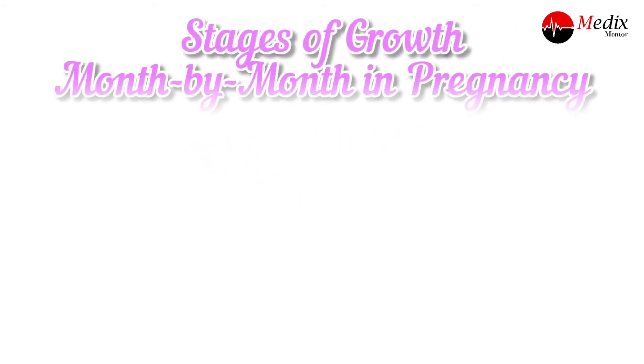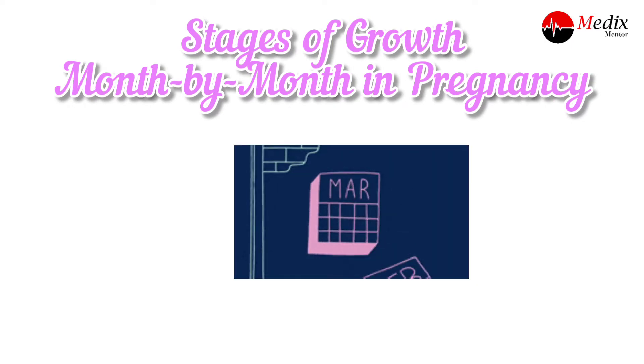Welcome back to MedX Mentor. I'm Mohamad Sabir, and today we will discuss the stages of growth month by month in pregnancy. Now let us start from the first trimester.